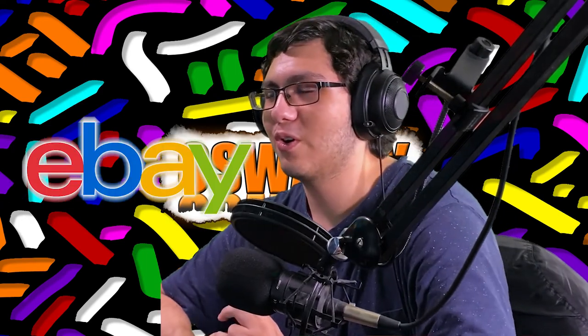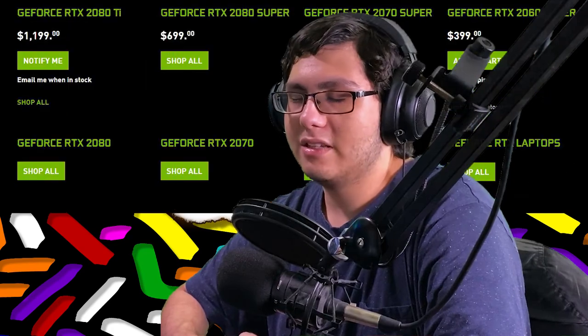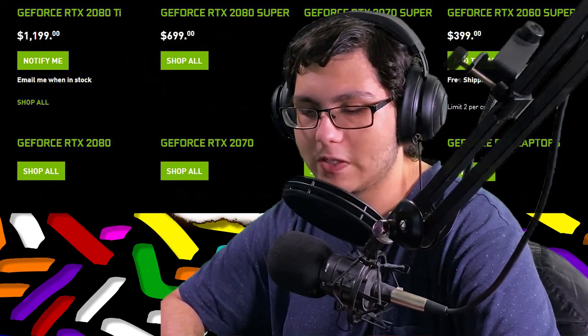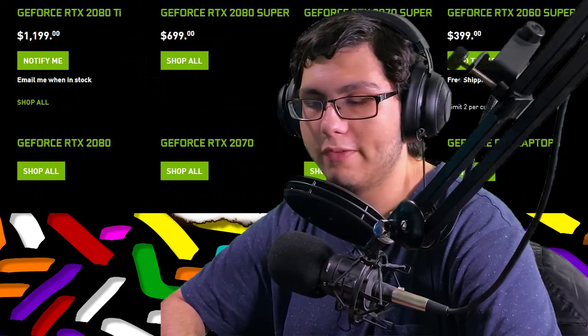In my system I have a pretty solid build — I have a 2070 made by Gigabyte. I always shop for deals on eBay for used cards; I got that one used because the cards are ridiculously expensive. It's a well-known fact of how expensive graphics cards can be — they go up and down.